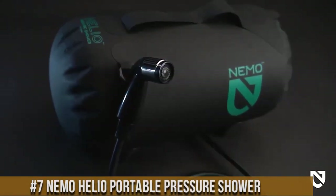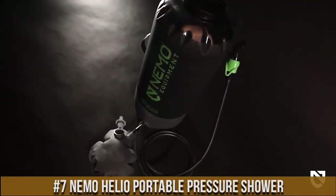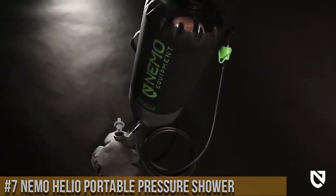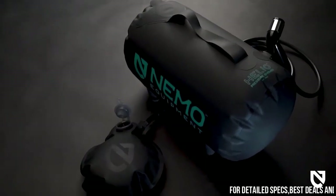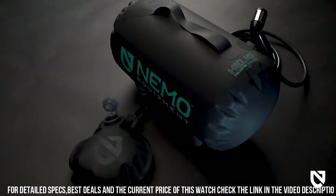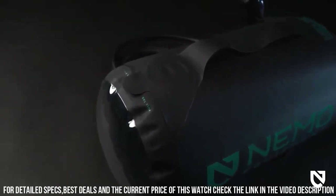Number 7. Nemo Helio Portable Pressure Shower — the ultimate solution for staying clean and refreshed on your outdoor adventures. Whether you're camping, hiking, or spending time off the grid, this innovative shower system provides a convenient and effective way to enjoy a refreshing shower anywhere.